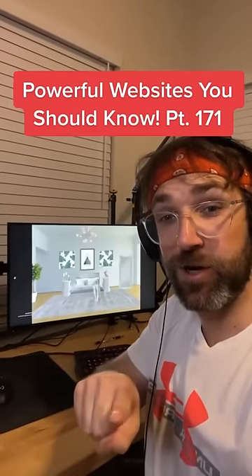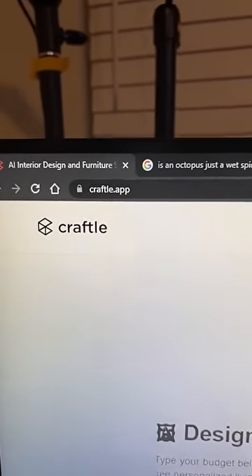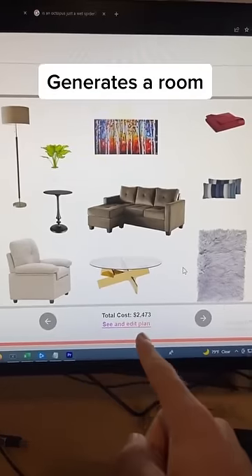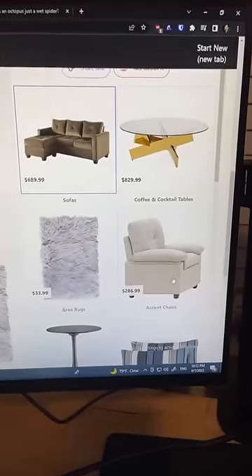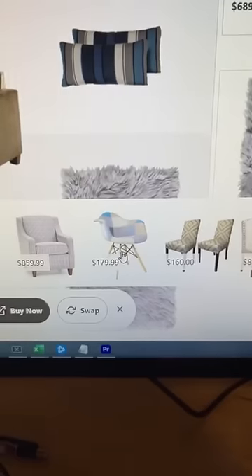Websites You Should Know Part 171. Did you know if you go to this website, you can enter in the budget that you have to design a room, and it'll generate a room plan that you can buy. If you don't like it, just edit it — click on what you don't like. This is a center shelf. Let's swap it. Much better.